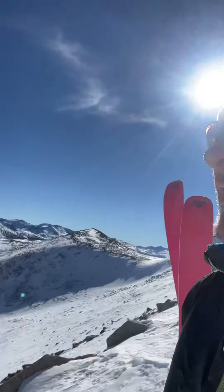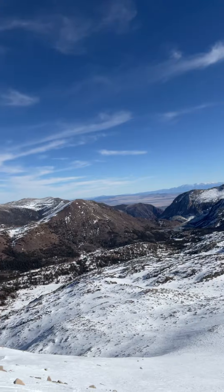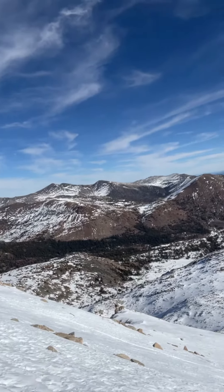Josh Feinberg here with the Eastern Sierra Avalanche Center. It's November 30th, about 11:30 in the morning. I'm up here on False White Mountain on an Easterly aspect, about 11,800 feet. The Tioga Road is open up to the Yosemite Park entrance gate, so that's a bit of a treat this time of year.